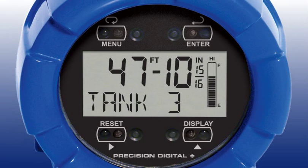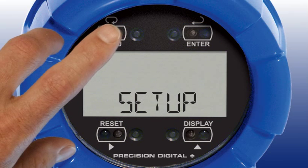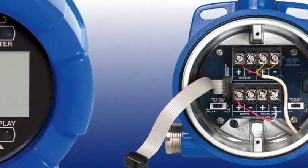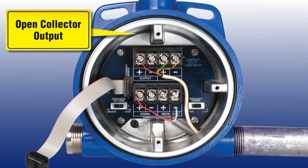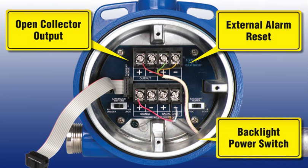In addition to its unique display, the PD6801 includes a number of innovative and useful features. Safe touch buttons allow all four mechanical push button functions to be used through the glass. An open collector output functions with a high or low alarm, and a remote alarm acknowledge contact is provided. A backlight is included standard, and it can be powered by the input loop or a DC supply.